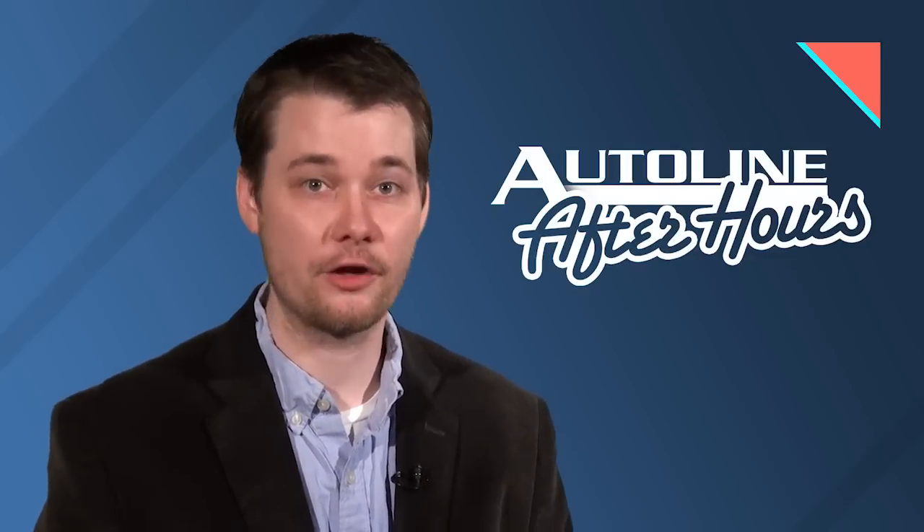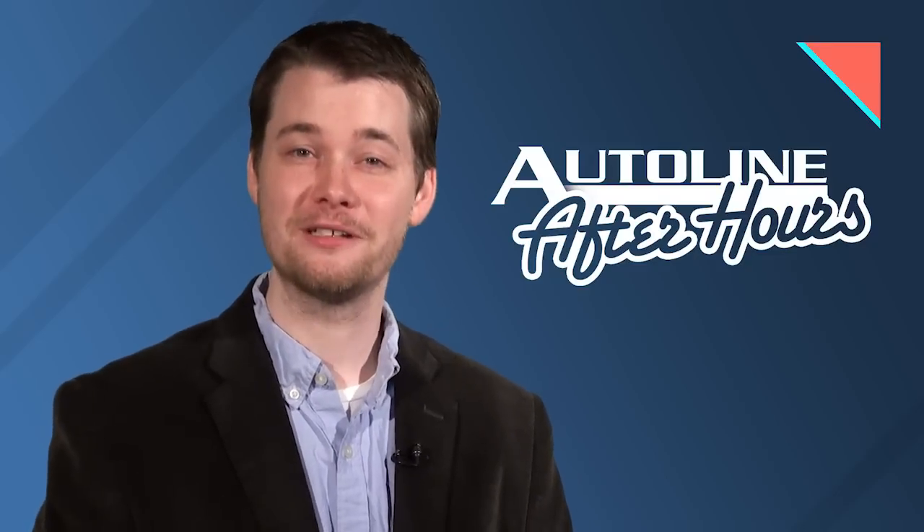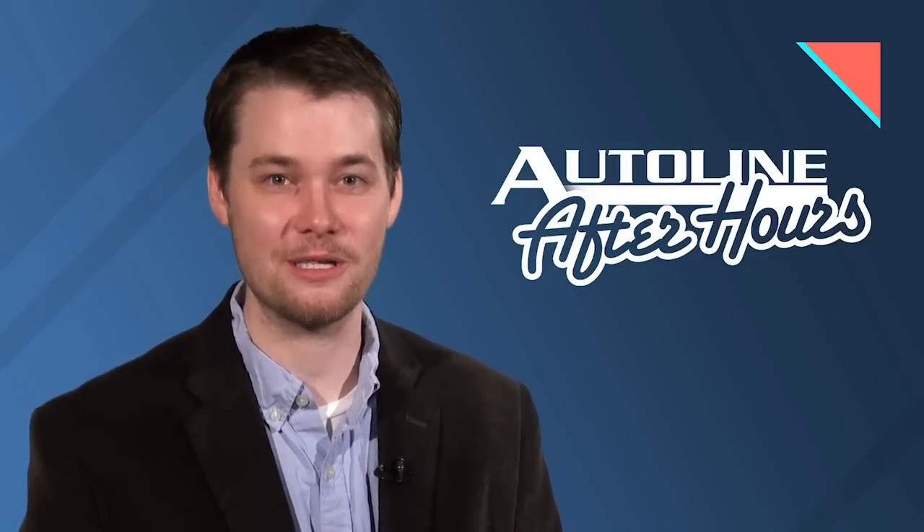Just a reminder that there will not be a new Autoline After Hours this afternoon. However, John and Gary will be back next week discussing the latest news in the automotive industry. But that is it for today — thank you for making Autoline Daily a part of your day.